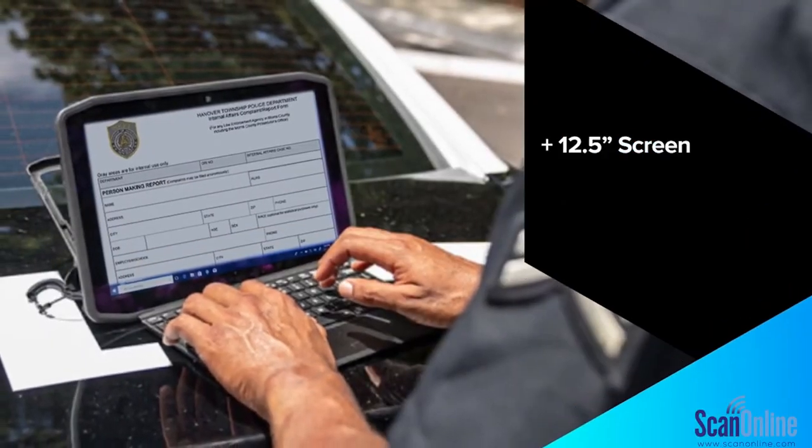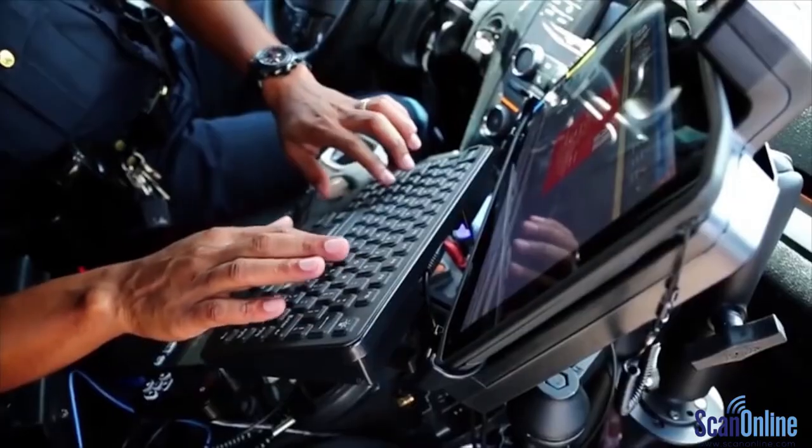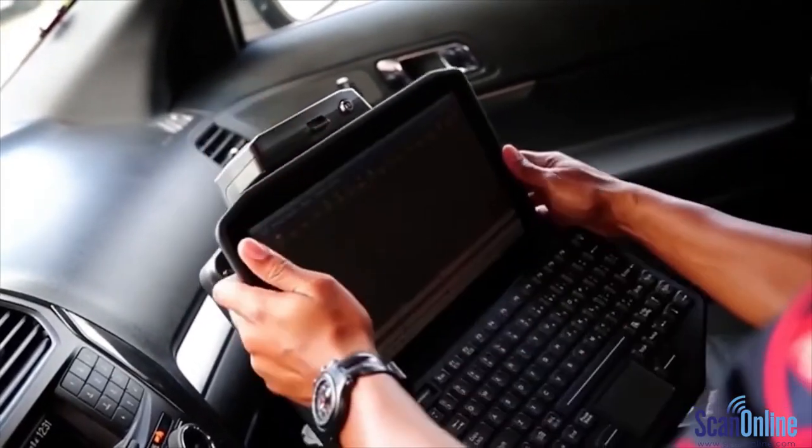It is the same brightness, but an even bigger screen. An expansion bar, a self-charging Bluetooth keyboard, and vehicle docking — just like the rest of the family.